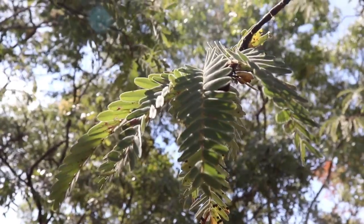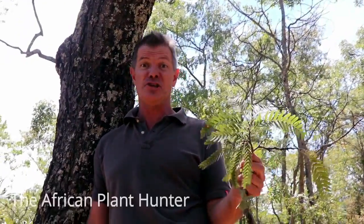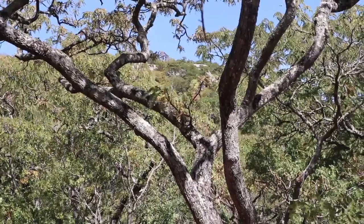This is Bracistygia bohemi mufuti, the Prince of Wales feathers. I'm Gus, the African Plant Hunter. I am here on lockdown, getting very stir-crazy, out for a walk in the Miombo woodlands just outside my house, and I thought I'd start by showing you this beautiful tree, Bracistygia bohemi.